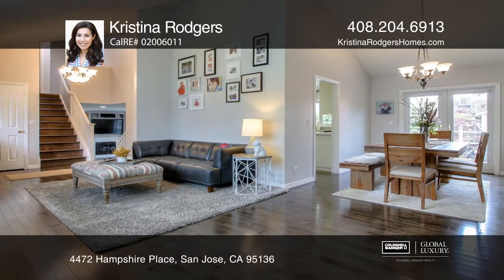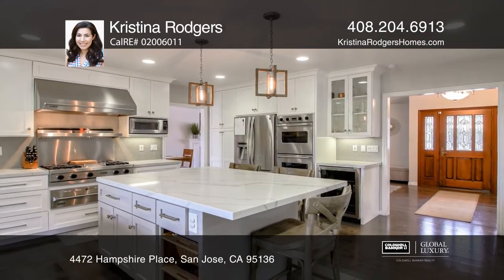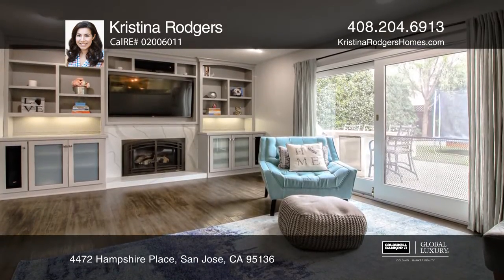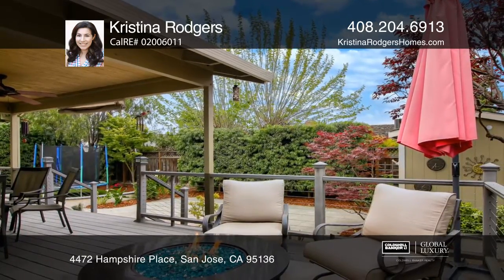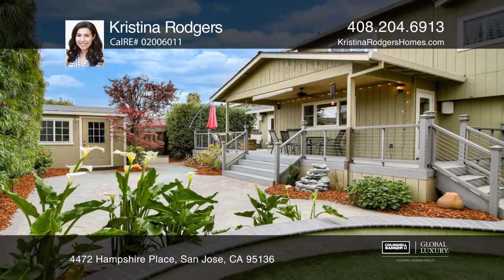The remodeled kitchen boasts a huge island for gathering and bright quartz countertops. This home allows for casual living or formal entertaining. Enjoy the backyard by starting up the barbecue in the outdoor kitchen, or sipping a cup of coffee on the deck overlooking the perfectly manicured and hardscaped yard.